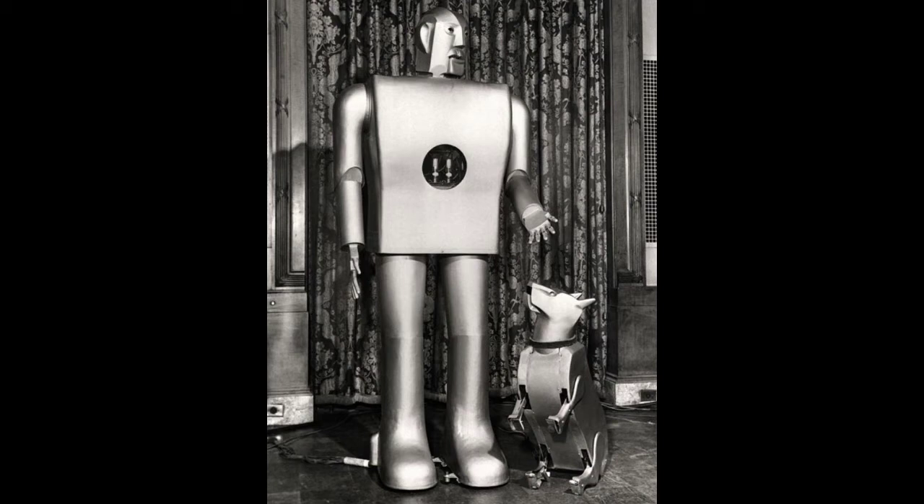He was not seen much by the public, but for the few appearances that he did make, he impressed the audience. During his second appearance, he had a robot dog named Sparko. He was not, as some are led to believe, an early version of artificial intelligence.